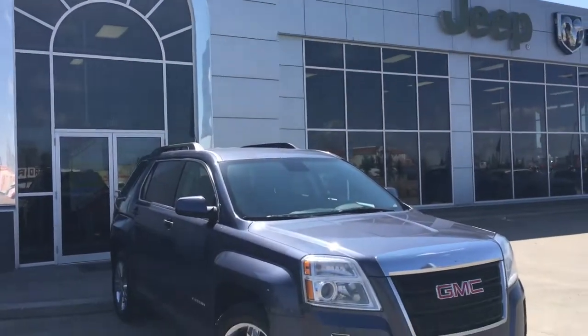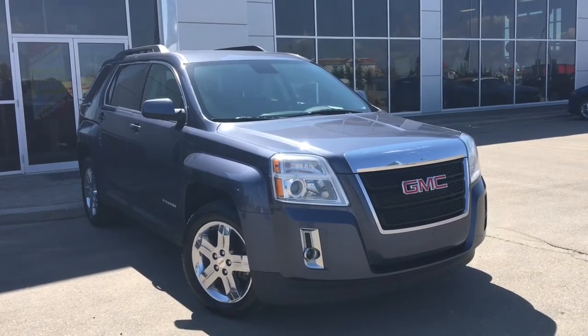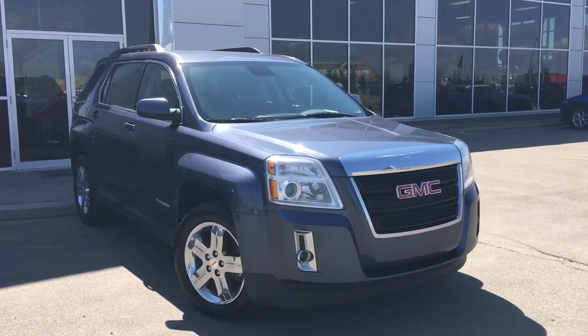Hello and welcome to Grove Dodge. My name is Jasmine and today we're going to be looking at this 2013 GMC Terrain SLE in blue.